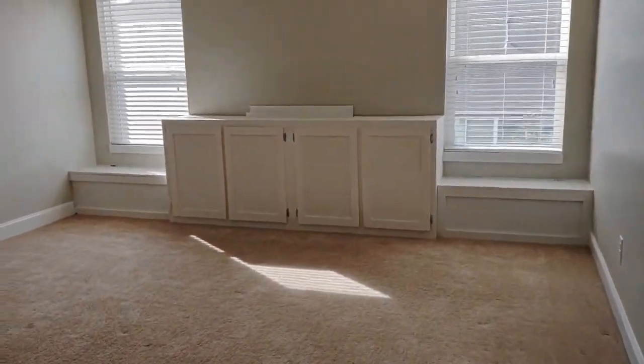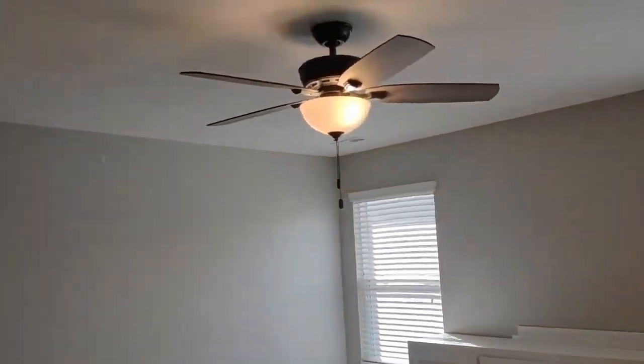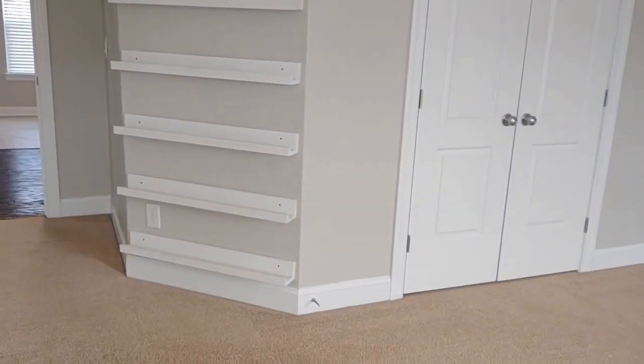Our next bedroom has built-in cabinets, ceiling fan, large closet, and a built-in book rack.